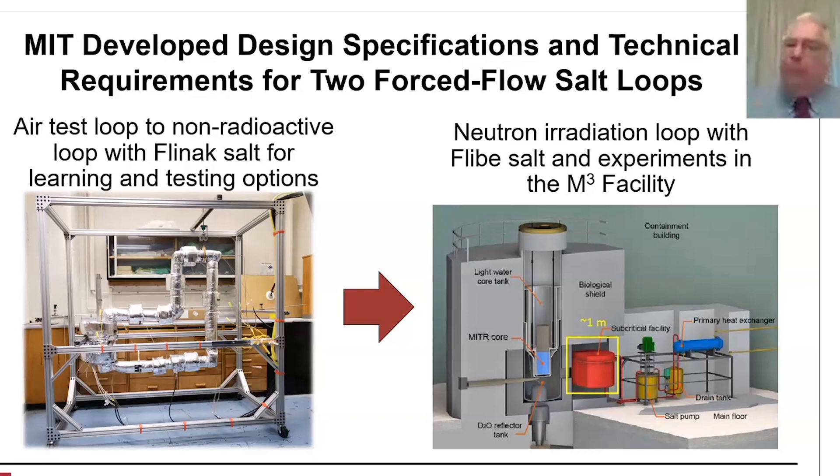So in effect we're building two loops. One with FLYNAC — tear it apart, put it back together, watch things break, tear it apart, put it back together — and after things stop breaking very often, we move to the second loop with lessons learned from the first. Two loops are actually being built.